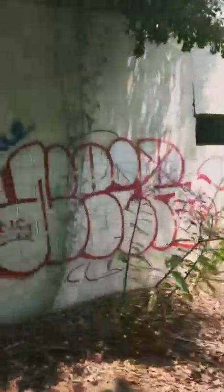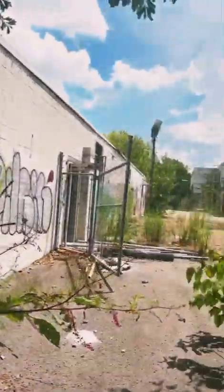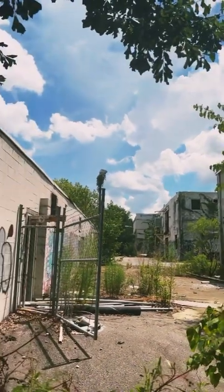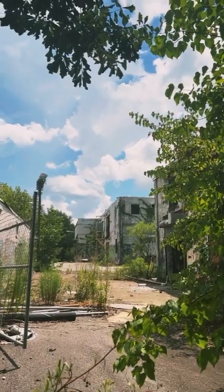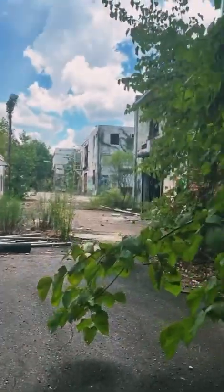Oh, there's the main entrance right there — look at how crazy that is. Now the police station is literally on the other side, so I'm not going to go out in the open. I'm going to stay on the outskirts near the main part.